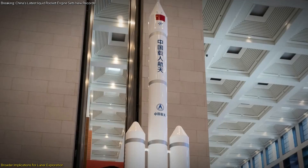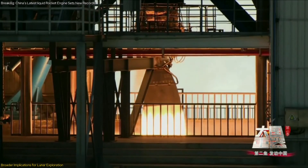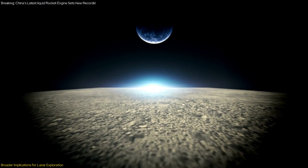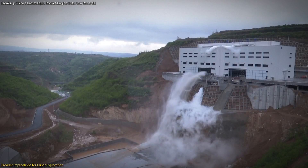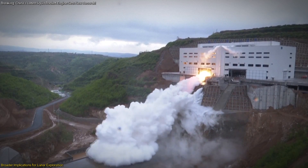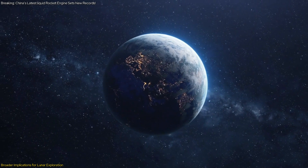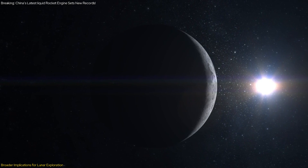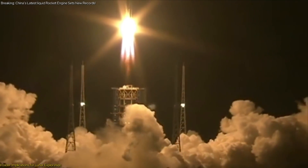The progress made with the Long March 10th rocket and its engine sets the stage for future milestones in lunar exploration. As China continues to advance its space technology, new opportunities for scientific discoveries and exploration arise. The successful development and testing of these technologies not only contribute to China's space objectives, but also offer valuable insights to the international scientific community, shaping the future of space travel.